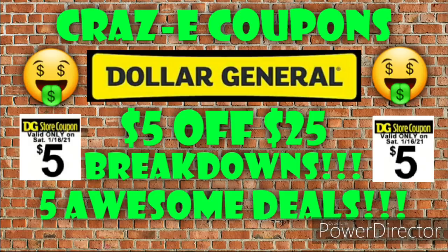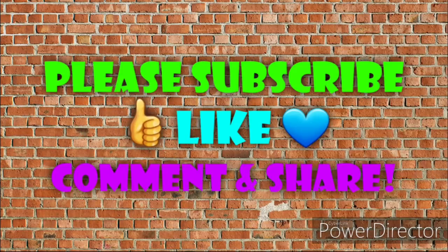Before we get started, if you haven't already subscribed, please consider doing so. Don't forget to give this video a thumbs up. And as always, if you have any questions, comments, any deals you want to share, or if you just want to say hello, I love hearing from you guys. So please leave me a comment down below. And also take a minute and share this video with someone you know.